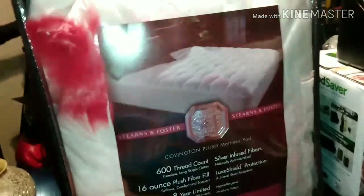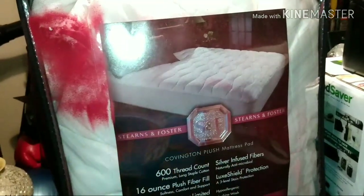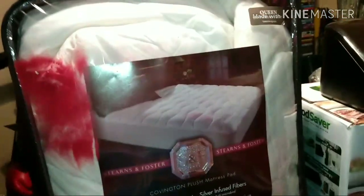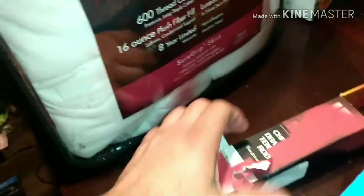Here we've got a mattress pad — I believe that's what it is — with a sure grip skirt. It's a queen, 600 thread count. Nothing wrong with it, just spray painted on the outside. The inside is still perfectly fine, almost new — well, it is new.